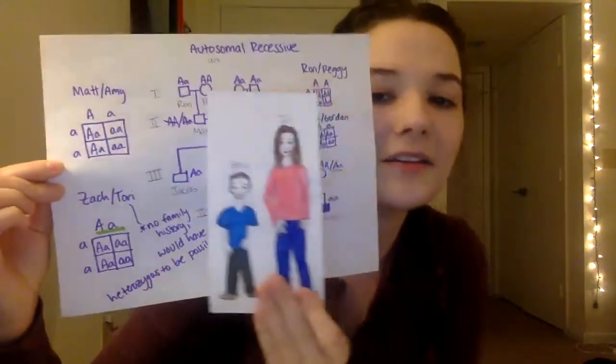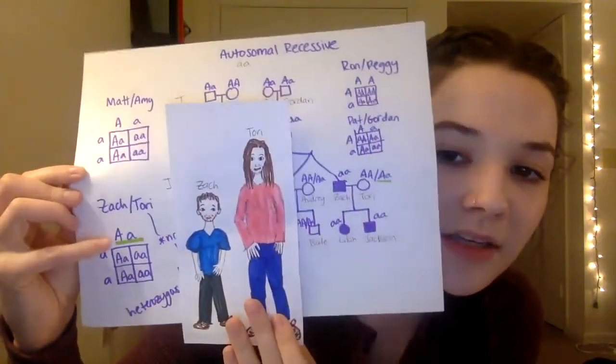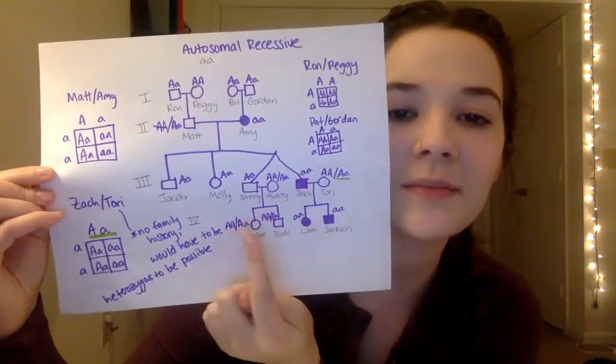We then move on to Zach and Tori. As long as Tori is heterozygous, they can have some kids that have it and some kids that don't. Both their kids have it, so that works. And for Jeremy and Audrey, neither of them have it, and neither of their kids have it, so that works too.